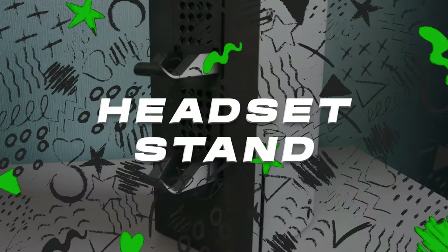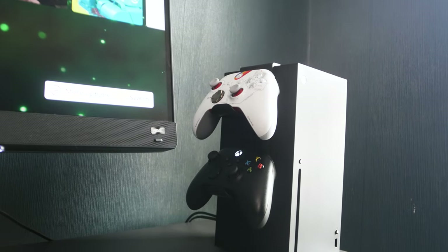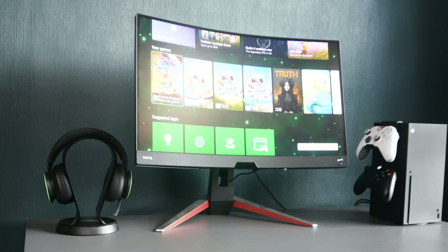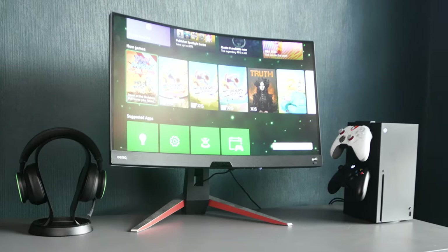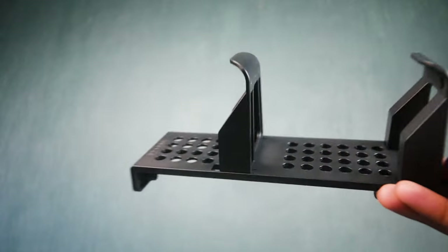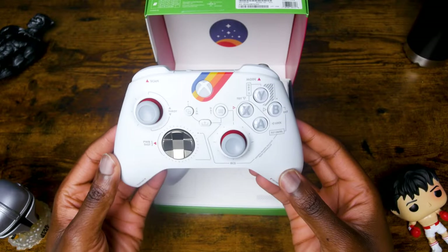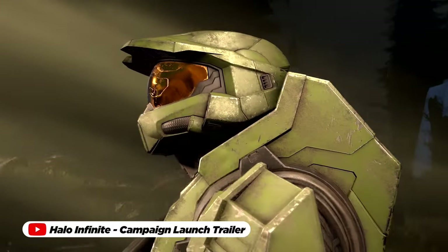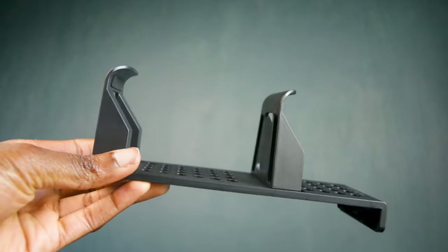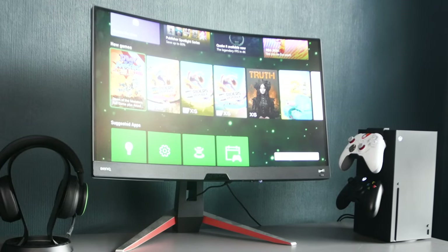The Venom Xbox Series X controller rack stands as an essential addition to every gaming setup, offering a combination of organization, convenience, and style for just $19. This rack provides a dedicated space to showcase and store your Xbox Series X controllers, keeping them easily accessible and ready for action. Whether you're indulging in solo adventures or engaging in multiplayer showdowns, it enhances your gaming experience with a convenient and stylish storage solution that caters to every dedicated gamer.